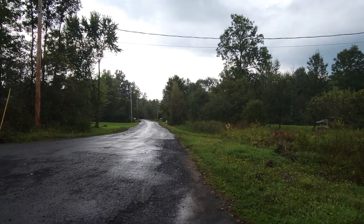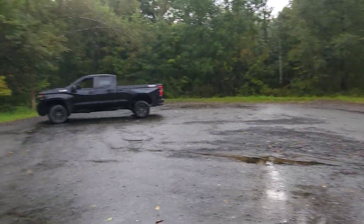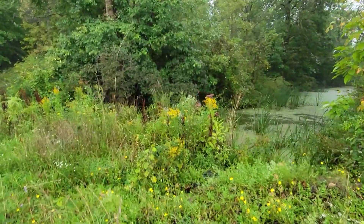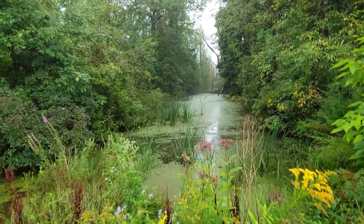I'm on Hillpath Road between Rome and New London. I'm at the dead end. I was going to Culvert 18 and I missed it, so I wanted to show some of this.